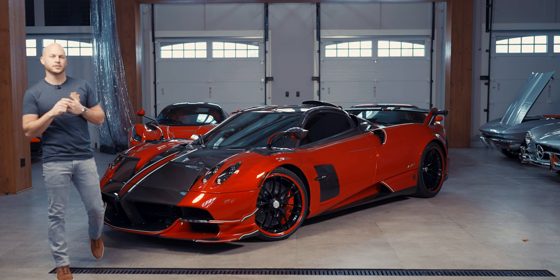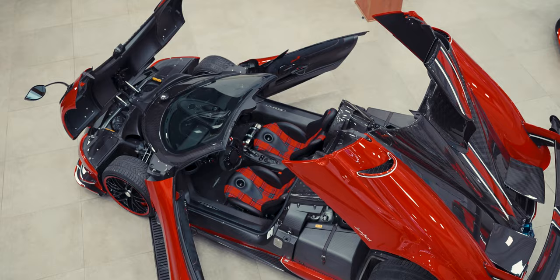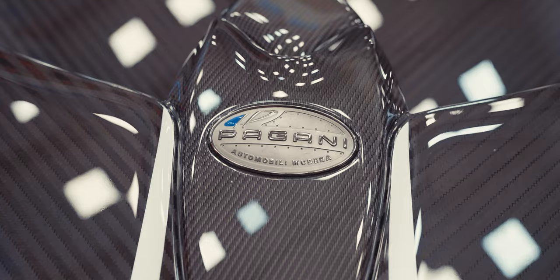Welcome to another MSO review. I'm really excited today to present to you the 2022 Pagani Roadster BC.